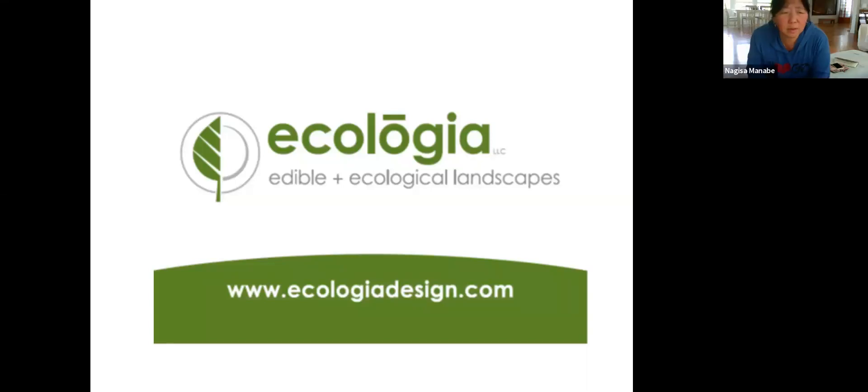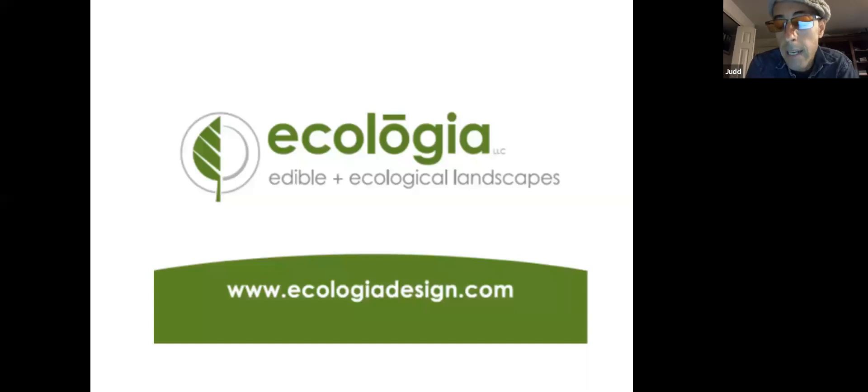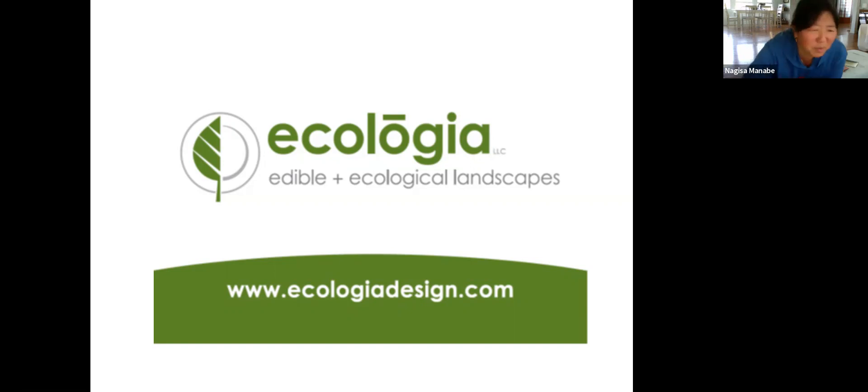Question: where do you source flying dragon citrus? Interestingly, it's pretty common as an ornamental, so you might find it at local nurseries. They do start small and grow slowly, so you may need to be patient. Mike McConkey at Edible Landscaping Nursery has them and does potted mail-order, so if you can't find one locally, I'd check Edible Landscaping.